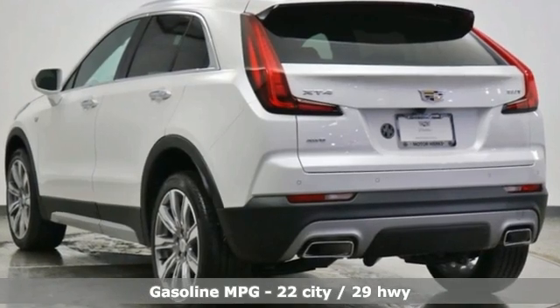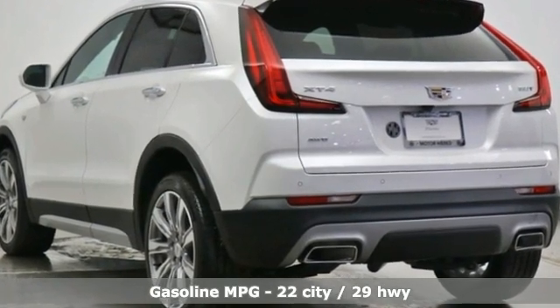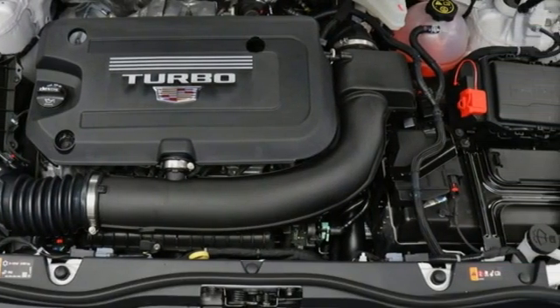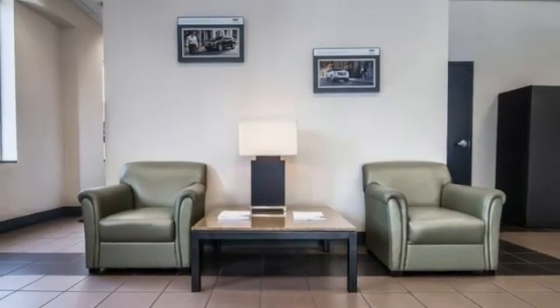Automatic transmission, four-wheel drive, integrated navigation system with voice activation, wi-fi hotspot, heated leather bucket seats,